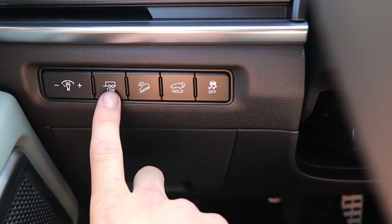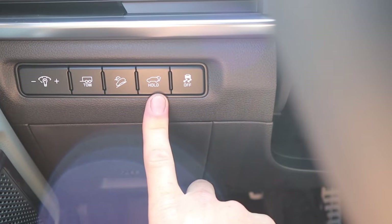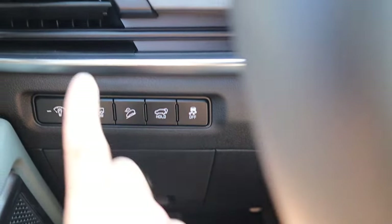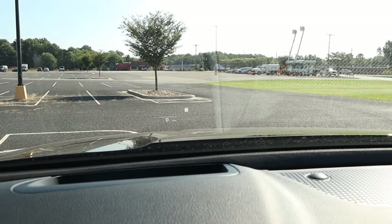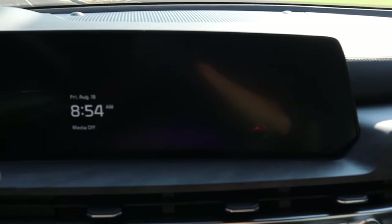On the left side of the dash there's a dimmer switch and a tow button — useful if you have heavy trailers — along with downhill assist control, a power liftgate button, traction control, and one air vent just above that. This even has a head-up display currently showing miles per hour along with the speed limit sign.